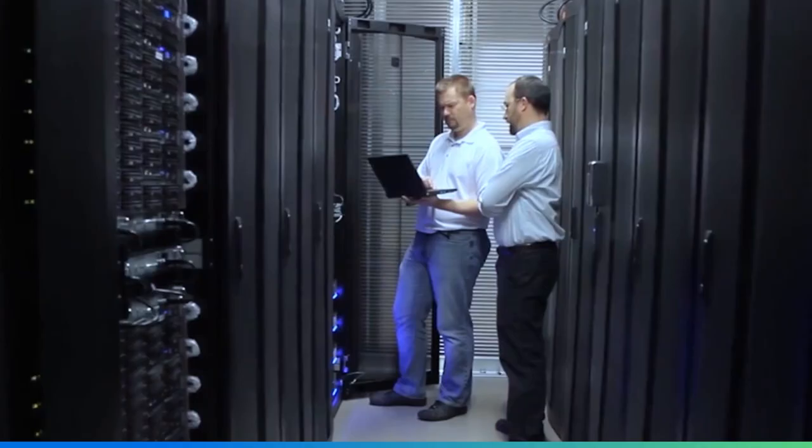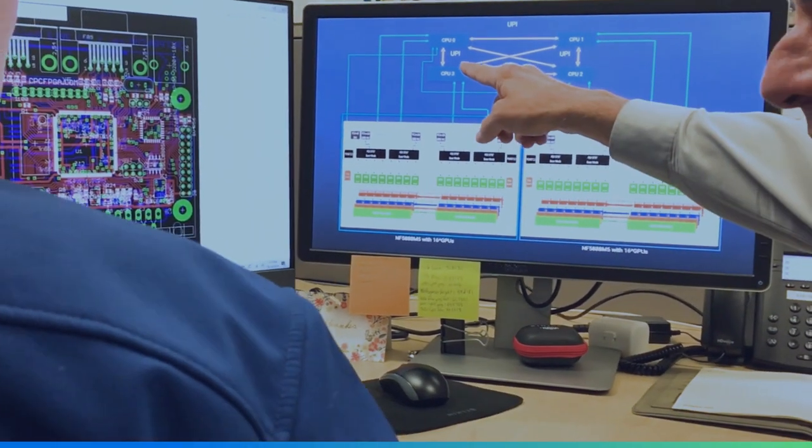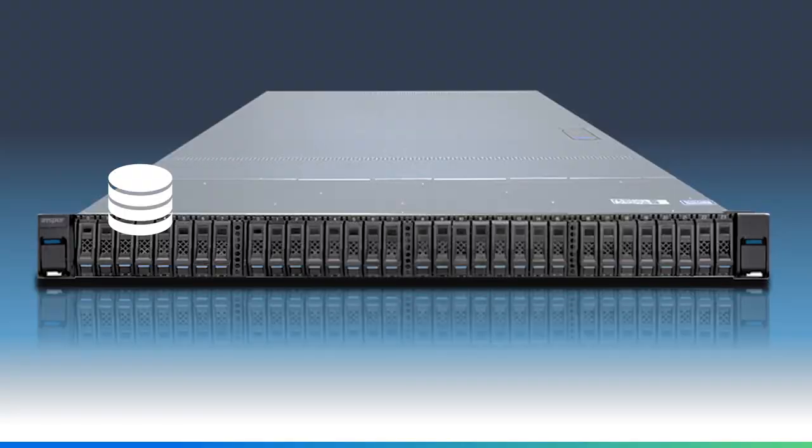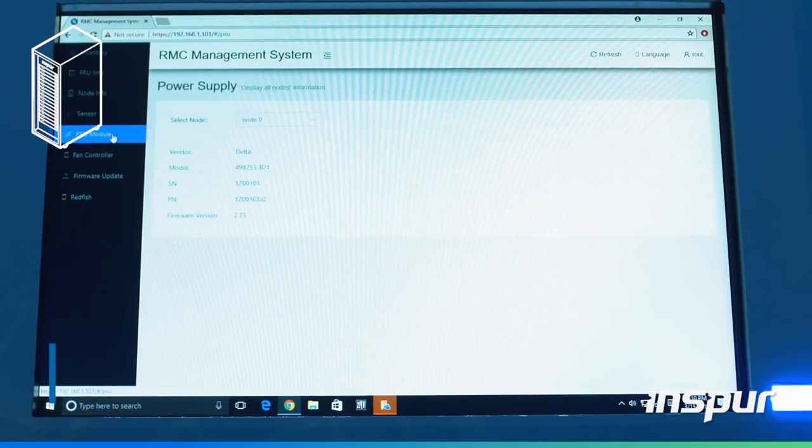INSPUR leverages decades of hardware experience as a leading computing solutions provider to bring about continuous innovations around AI, storage, cloud, networking, and rack management in the open data center.